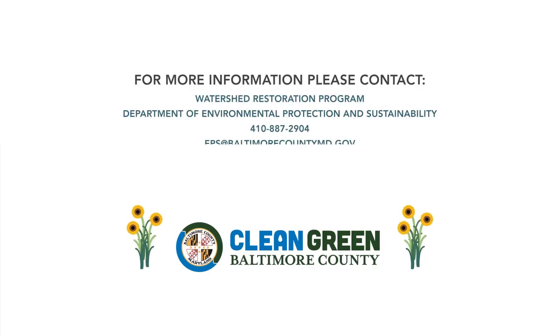If you would like specific information regarding the stream restoration proposed for your neighborhood, please contact us. We look forward to speaking with you.